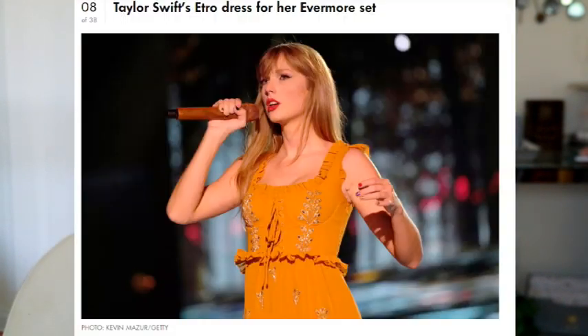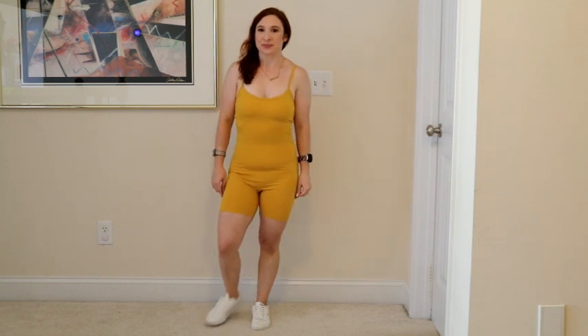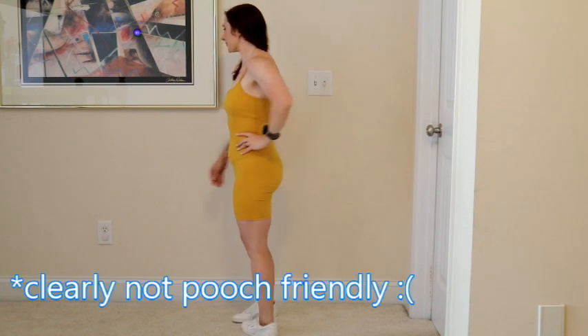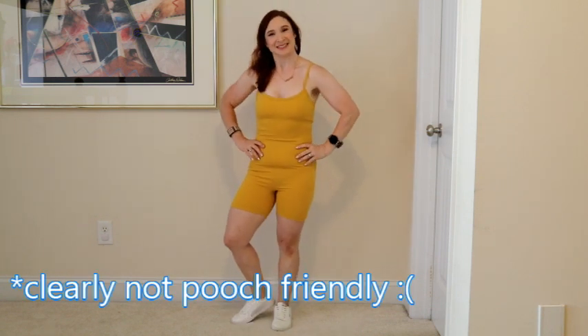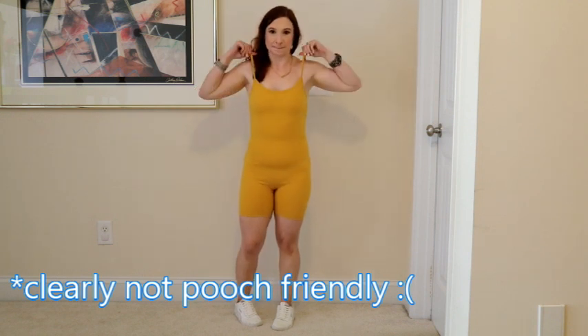The first outfit is inspired by the Itra dress — I hope I'm saying that correctly — from her Evermore set. That beautiful sort of burnt yellow dress. For this one I chose the Quinson Women's Bodycon Jumpsuit. It retails for $29 on Amazon and it's just this beautiful, almost soft mustard yellow. I'm wearing a size small, but I think if you are unsure, go ahead and size up — I feel like I could have gone with a medium. This is the color golden orange.